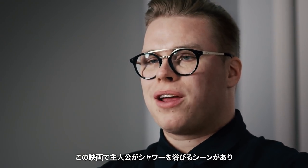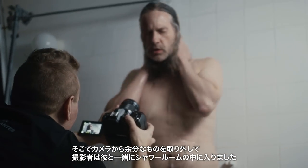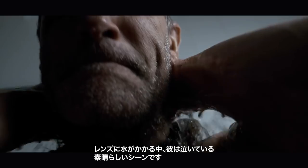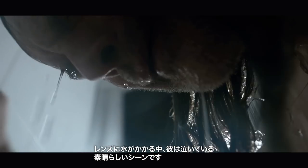There's a moment in the movie where one of our main characters takes a shower, and he's breaking down in the shower, and things are getting really, really heavy. So we strip everything off of the camera. The operator went in the shower with the guy. There's water dripping off the lenses. This guy's crying, and it just turned into this magical scene.